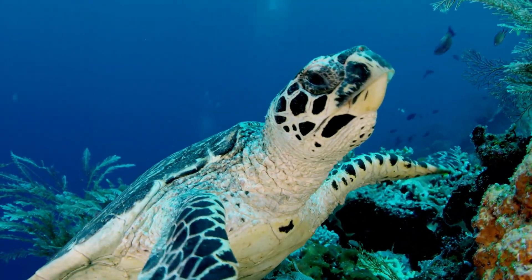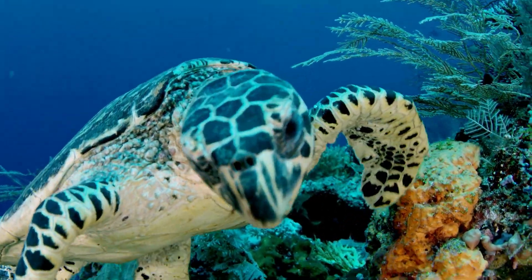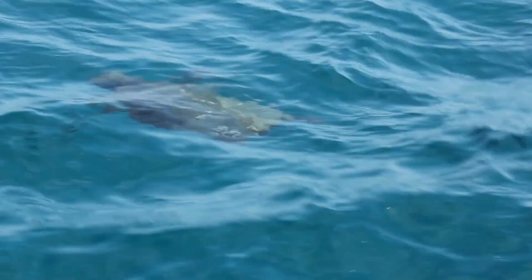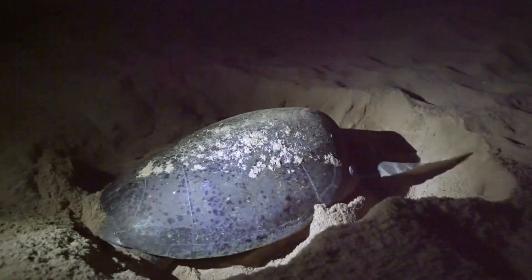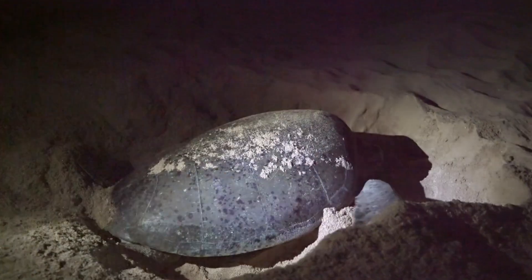After 15 to 30 years, the turtles become adults, now as big as bathtubs. They travel across oceans and return to the beaches where they were born. Isn't that incredible? There, the female turtles dig new nests and lay their own eggs. The circle of life continues.